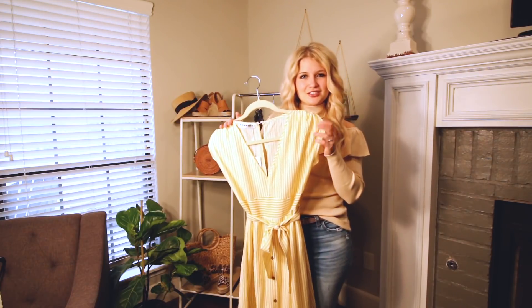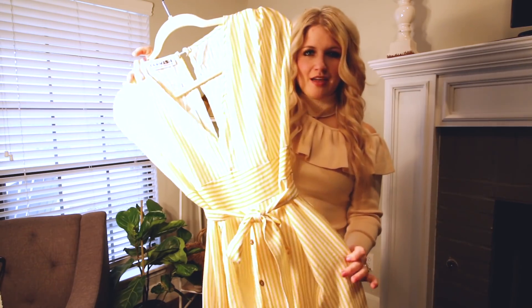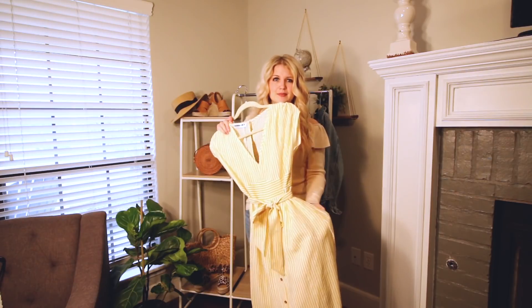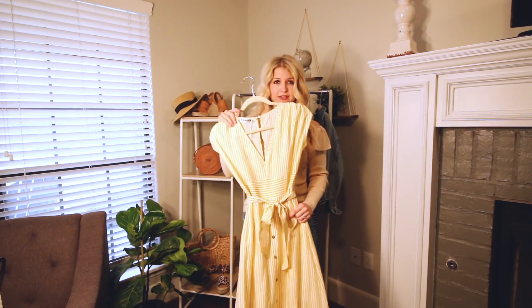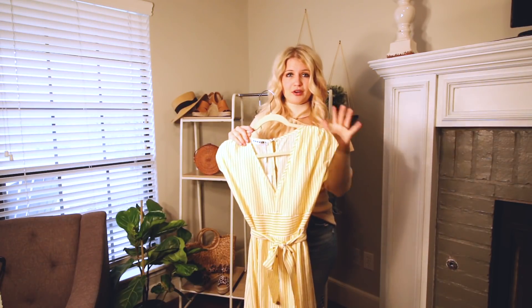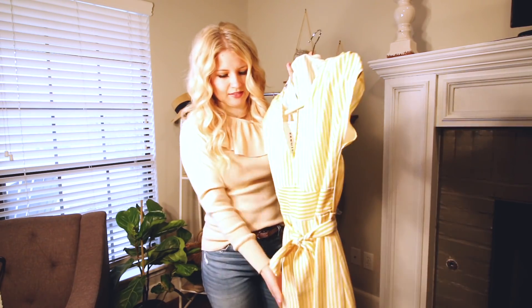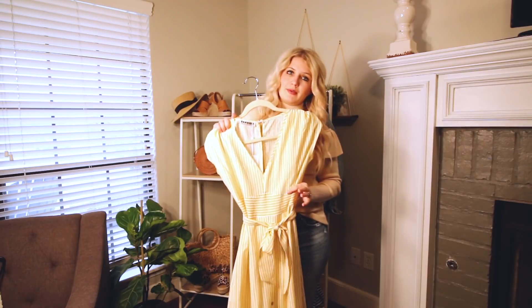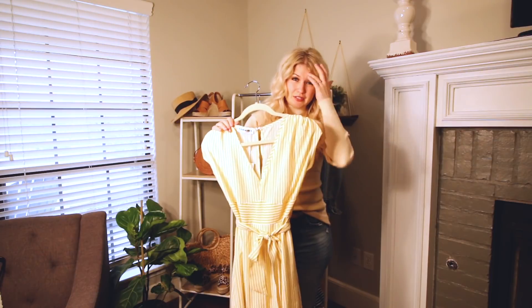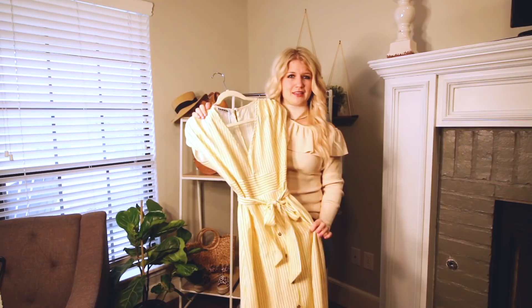I think it's so cute for like an Easter dress or a spring event. It's like a pale yellow and white stripe. This does come in a few other colors too — I think a blue and white stripe and then a few plain colors. The sizing is normal on this one, true to size. This is a size small and it fit me perfectly. The fabric is pretty lightweight but it is lined inside, and there's a slip on the bottom too, so you don't have to worry about it being see-through.